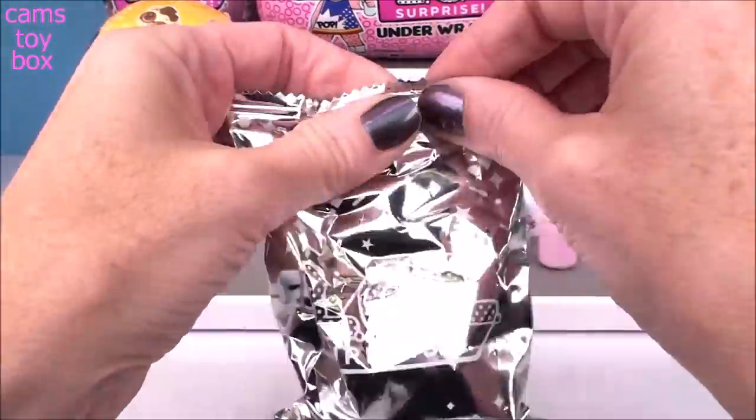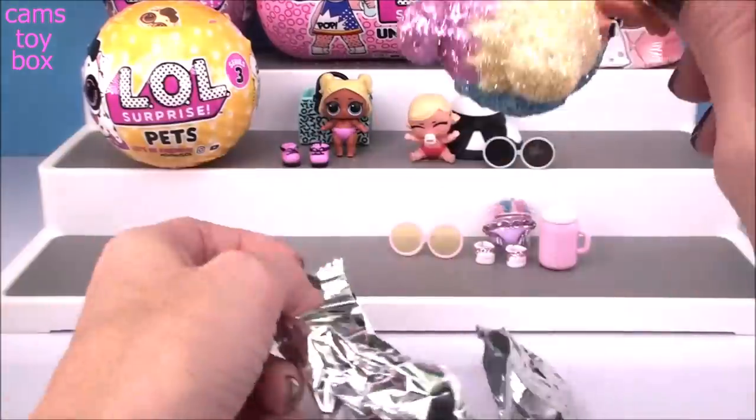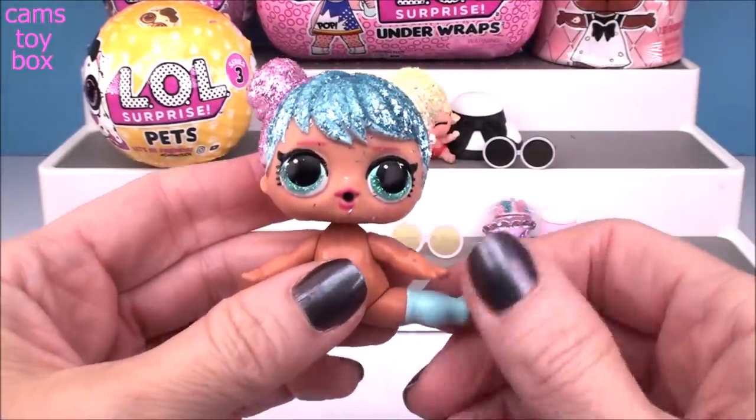Here's our doll's outfit - look how beautiful, I love this one. Super pretty, super pink, and it has like blue combination in there, a little bit of yellow as well, and of course all that awesome glitter and bling. And wait till you see our doll - one of my all-time faves. We've got Bon Bon! How beautiful - look at her hair, absolutely gorgeous.